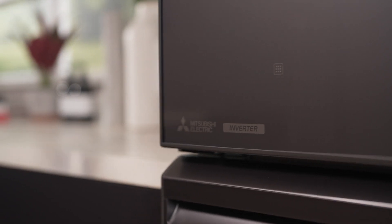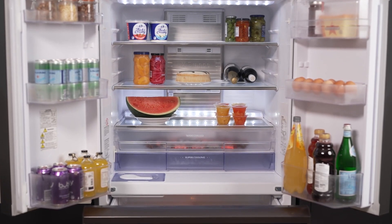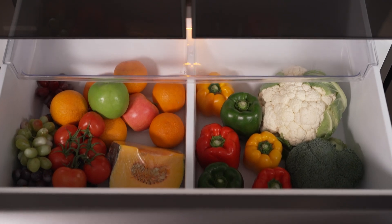The 564-litre capacity and multi-airflow system ensure even cooling throughout, while the Supercool chilling case maintains optimal temperatures for perishable items.